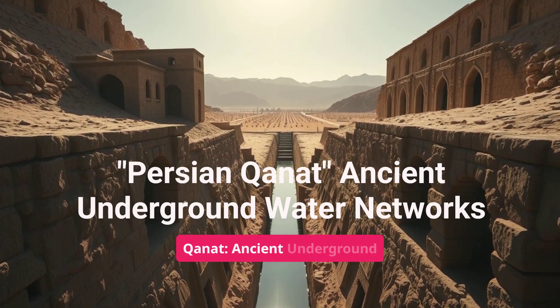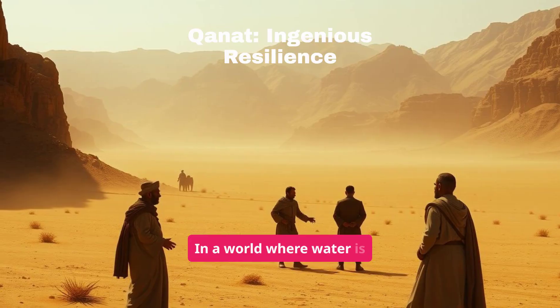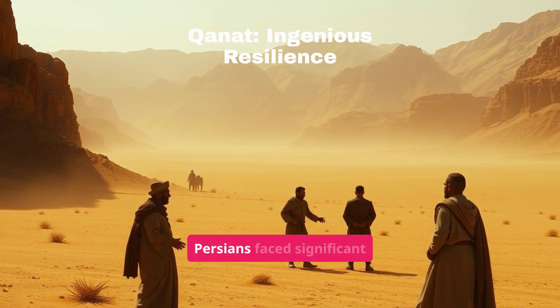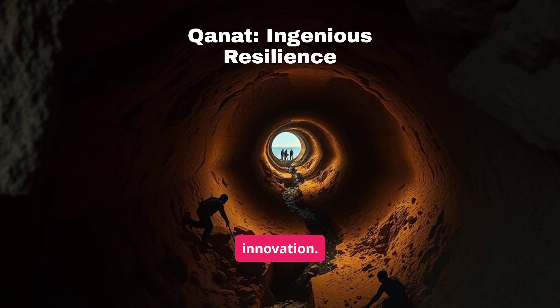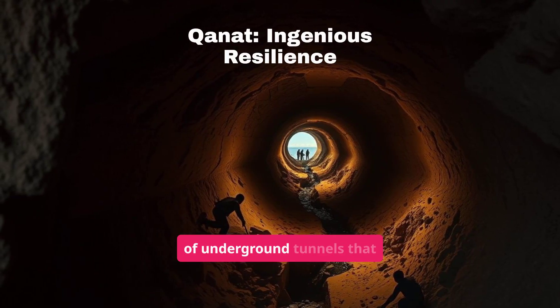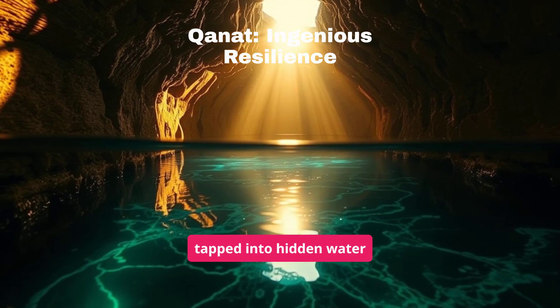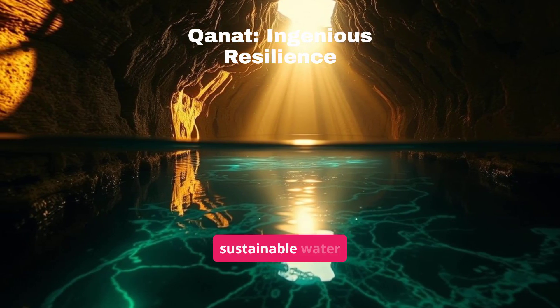Persian Qanat: ancient underground water networks. In a world where water is scarce, ancient Persians faced significant challenges but thrived through innovation. They engineered the Qanat, an intricate network of underground tunnels that tapped into hidden water sources, exemplifying human resilience and sustainable water management.